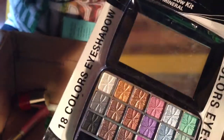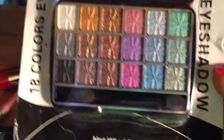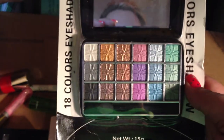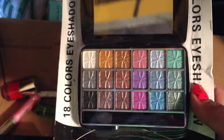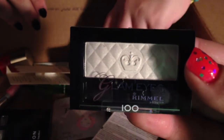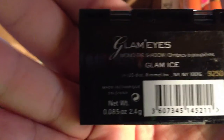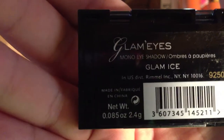There's an 18-color eyeshadow palette with no name, but it looks really nice. I like those colors. Then there's Glam Eyes by Rommel — it's a mono eyeshadow. I like the design and texture on it. It kind of has a quilted pattern.